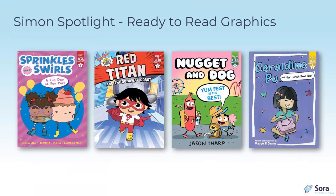Simon Spotlight's Ready to Read Graphics has several other series: Sprinkles and Swirls; Red Titan, from the Ryan's World YouTube series — kids who grew up watching Ryan on YouTube can now find this familiar character in books; Nugget and Dog by Jason Tharp; and Geraldine and Her Lunchbox Too, which is completely adorable.